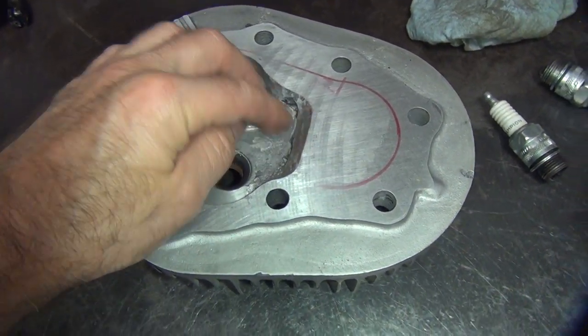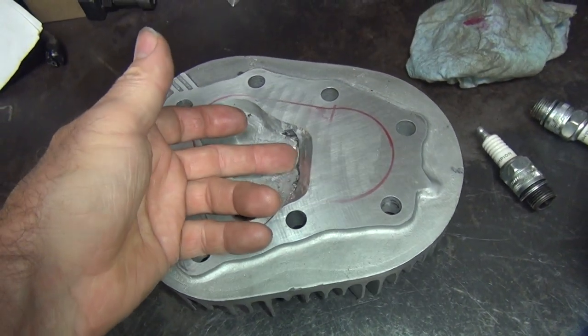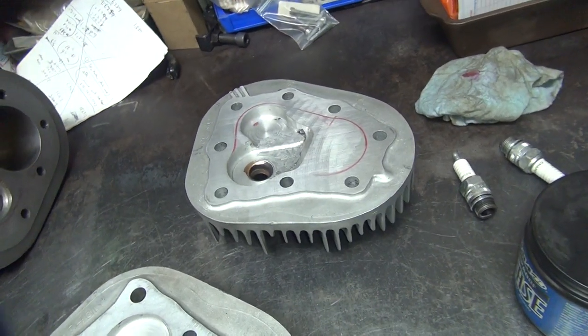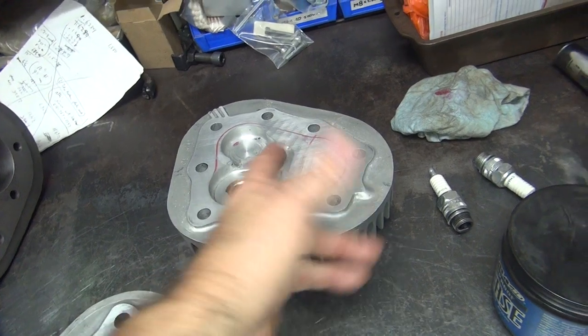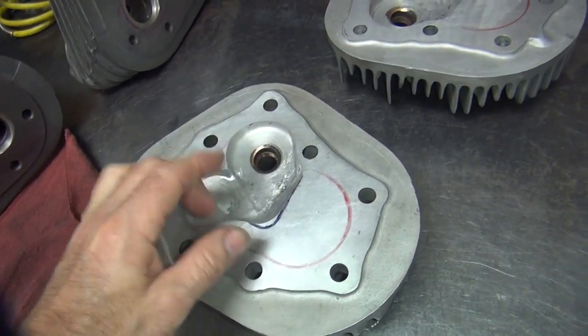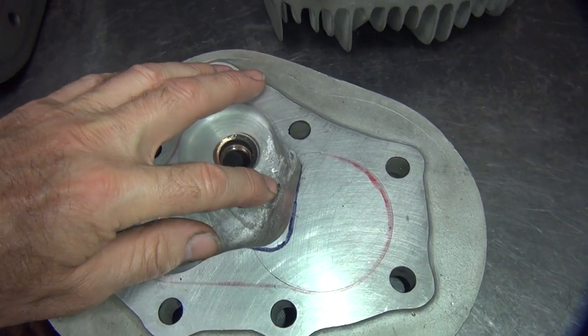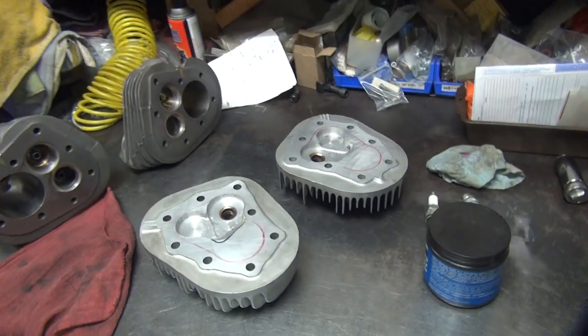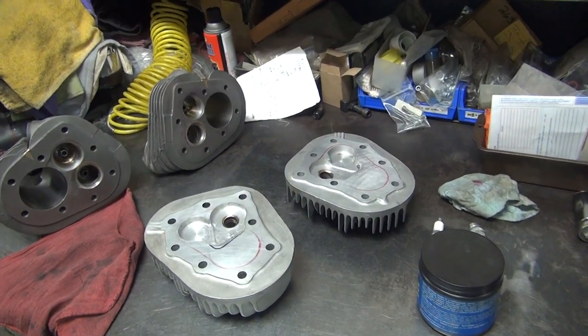Overall I think we're pretty good. I'm surprised these things are as equal as they are in the compression ratio, because this thing is way different over here. This is definitely not going to help our flow having that in there — so we got to fill this in, open it up a little bit more on this one to bring the compression more even. And this one has just a little hiccup right there — I'll probably weld that up. Anyway, that's what we got for now — we're going to do some more thinking, figure out what we're going to do, and we'll be back.